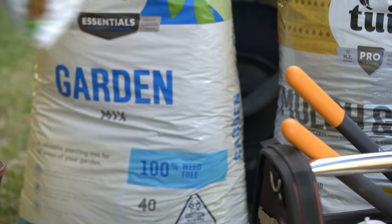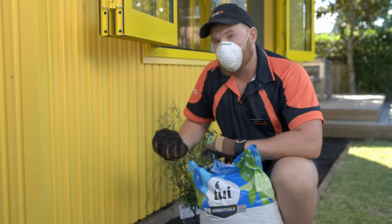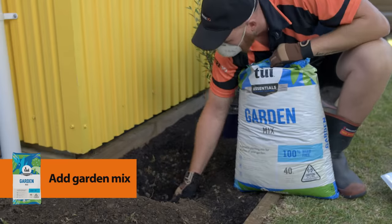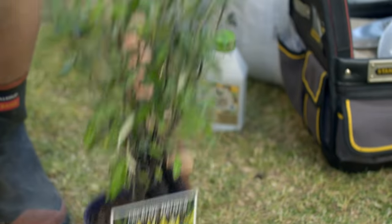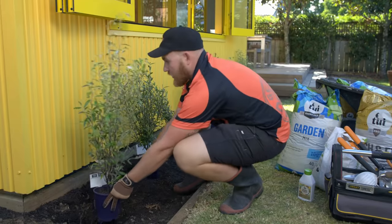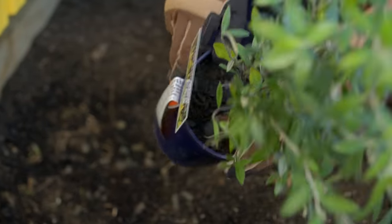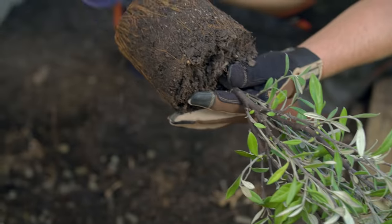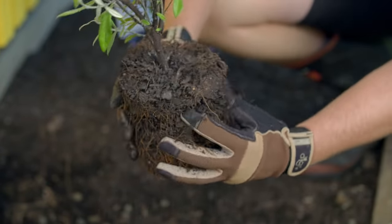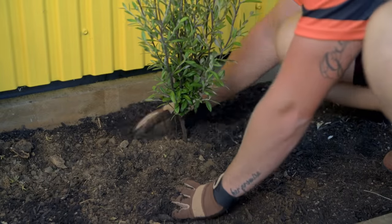We're going to add some sheep pellets. A good handful of garden mix will help give your plants a good boost. So our first plant here has some nice growth going sideways — we're just going to position that so it grows sideways into the rest of our hedging plants instead of growing into the house. Pop it out of its pot; it's not too root bound, but just give it a light teasing around the sides, then pop it in the hole and backfill with soil.